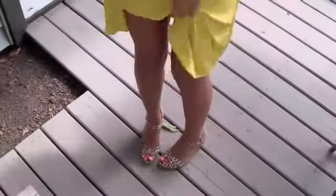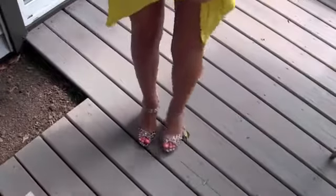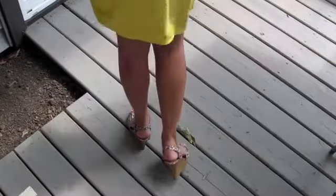And for my shoes, a fun little accent — they are leopard wedges, and I got them from Old Navy. They're really cute and affordable. I think they're around $20.